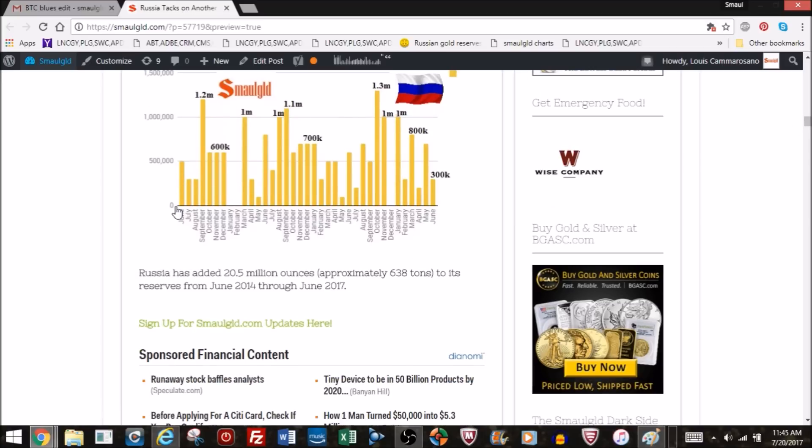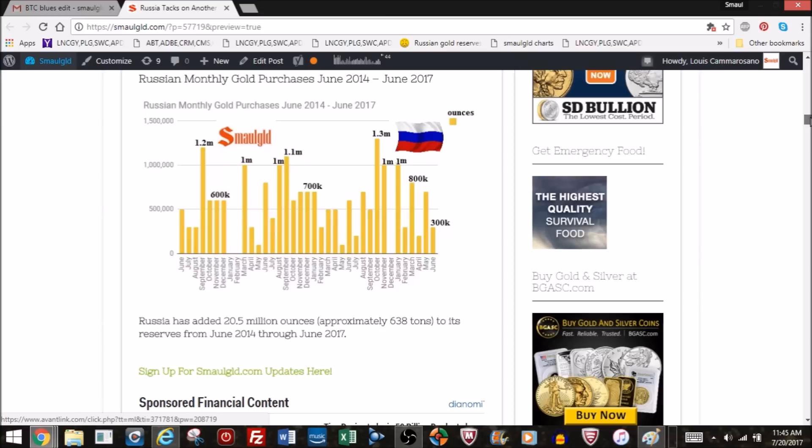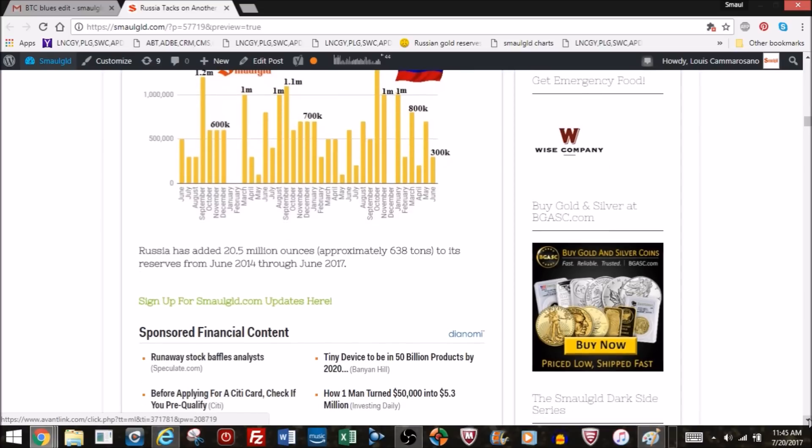From June 2015 to June 2017, they've added 436 tons to reserves. And from June 2014 to June 2017, they've added 638 tons.